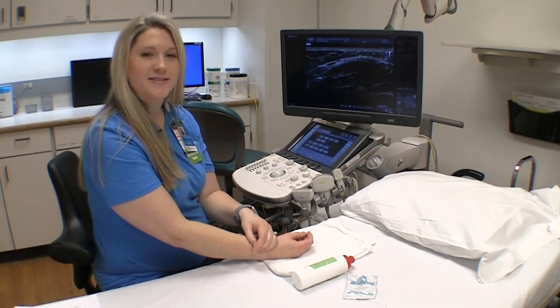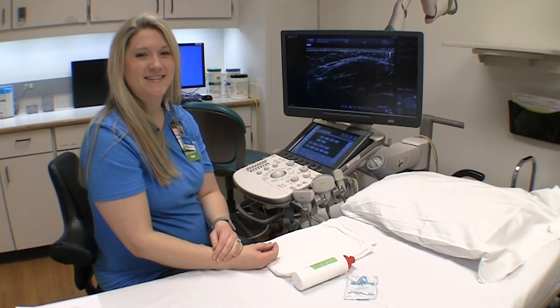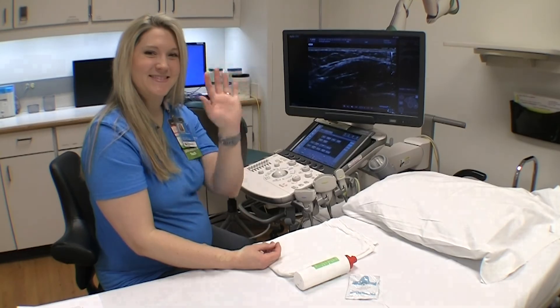This allows us to give the information to the radiologist for an accurate diagnosis. Thank you Miss Lindsay for showing our audience the reason why using gel helps the ultrasound division attain a better quality image for our patients and families. Goodbye everyone, and don't forget to hit that like button!